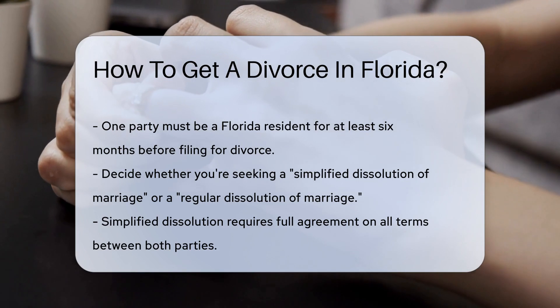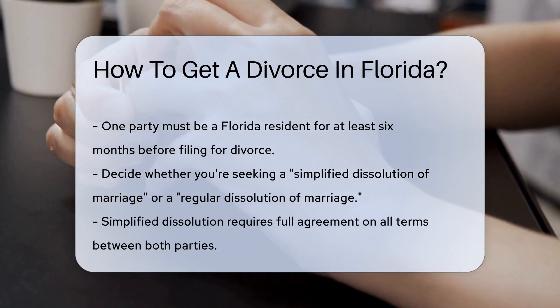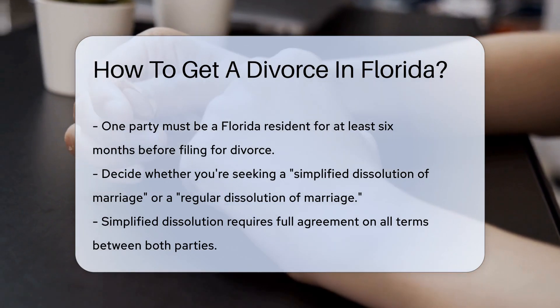First things first, one of you must be a Florida resident for at least six months prior to filing. This isn't just for the suntan folks — it's a legal must.